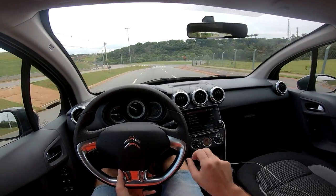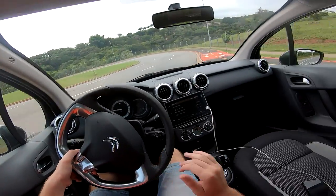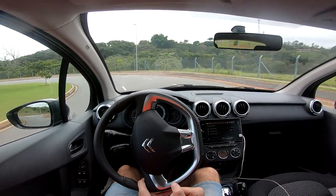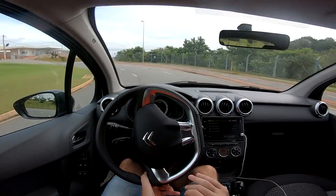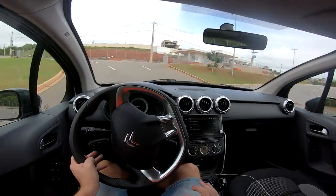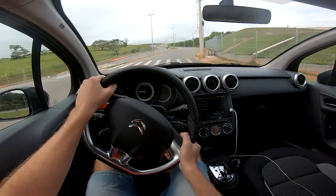Back to D mode — taking it out of S. D is the intermediate mode, shifts normally. S shifts later — sport mode. And ECO shifts earlier. So that basically explains the functions of this automatic gearbox, which I repeat is very good.